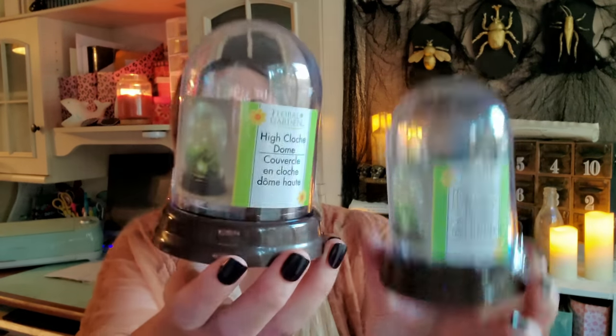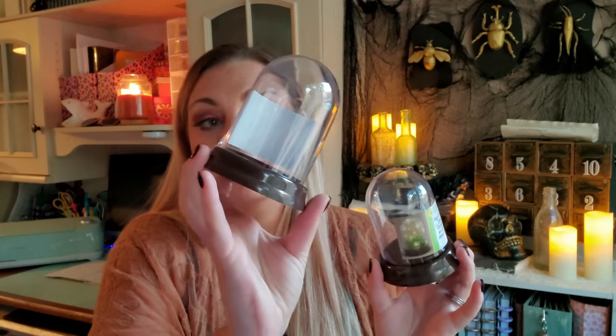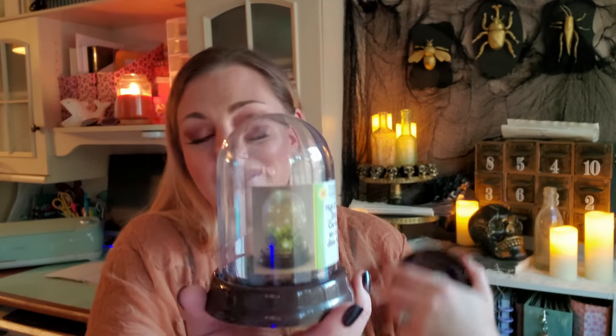These items weren't in the Crafter's Square section — I actually found these randomly in the front of the store under some fall decor. These cloches are going fast. I bought them the day before yesterday and then I went back today and they were gone. They had a whole two or three cases of them and they were completely gone. So I'm glad I picked up two. These are going to be perfect — I have a Michael's DIY I'm going to be doing with one of them, and I wanted another on hand for maybe a Christmas DIY. So if you see those, snag them.